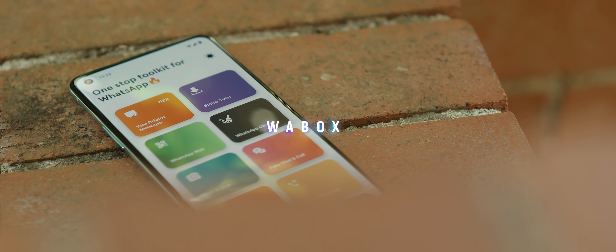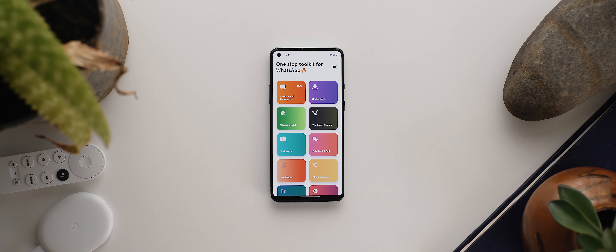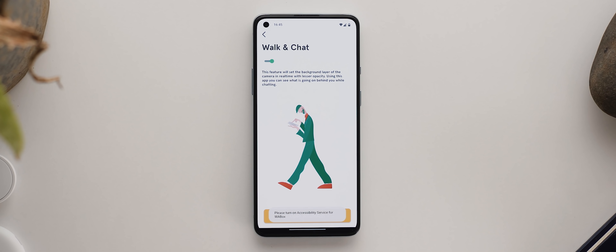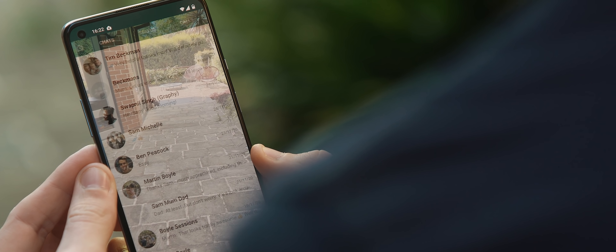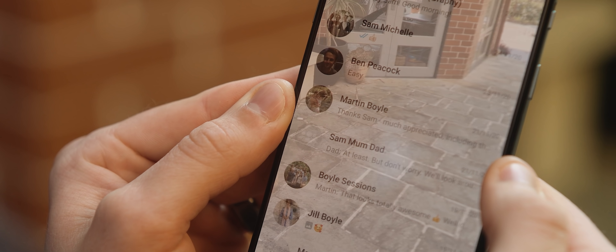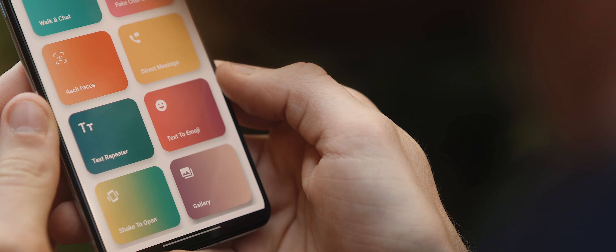If you're a heavy WhatsApp user then Wabox is definitely an app you should check out. It gives you a range of tools and functions that take WhatsApp to the next level in terms of user experience. You're able to view deleted messages, fake a chat or call if that's something you're into, and you can even use their walk and chat feature which dials back the transparency of the WhatsApp screen and places your camera's view in the background so you can keep track of where you're walking. There's a bunch of other cool features as well, all wrapped in a tidy design.